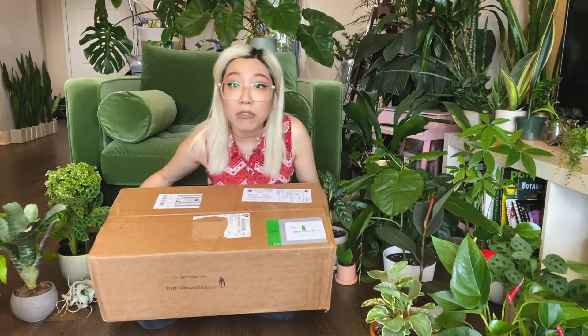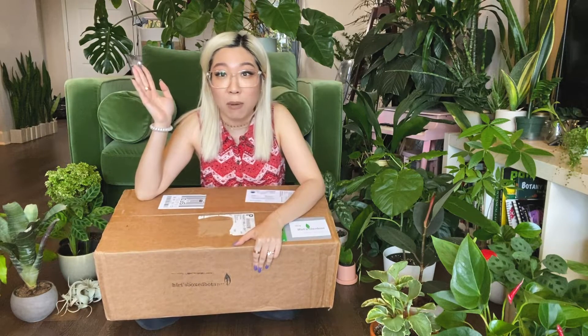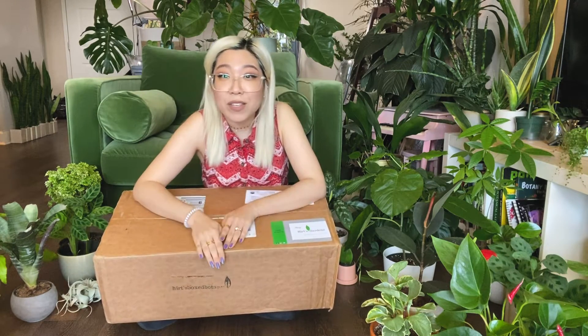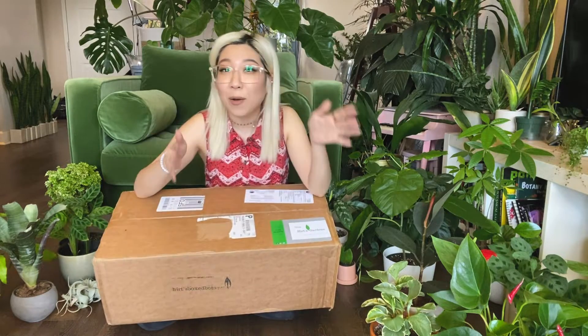In front of me is the August box. Last month was technically supposed to be my last month, but I had some travel and personal things going on. I tried to put the box on hold for a month and they made a mistake and sent it anyway, but they reassured me they'd still send the August box. I have never received a box this heavy — it's heavy on both sides. It arrived last night and I've just been staring at it wondering what's inside. We're going to open it up, then I'll show you month by month all the other plants I've received.